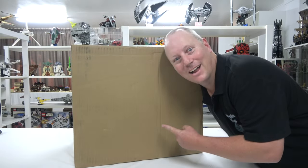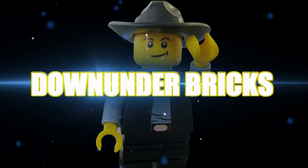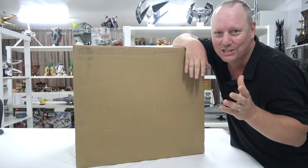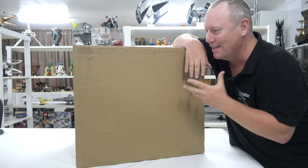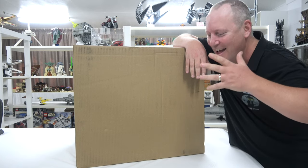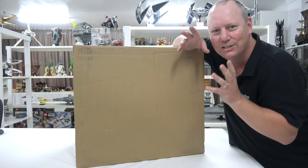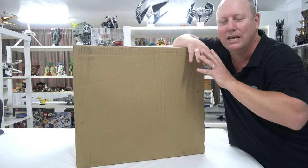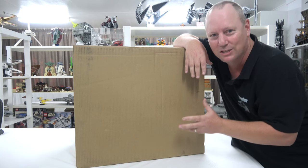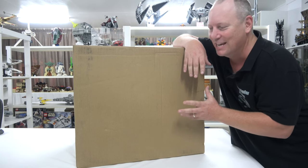G'day YouTube, Down the Bricks here. I got one! I've got a haul for you today and I'm really excited for this one. Now, LEGO release some fantastic stuff but every once in a while they release something that we have waited a long, long time for and this is one such occasion. I feel like I'm 10 years old again.